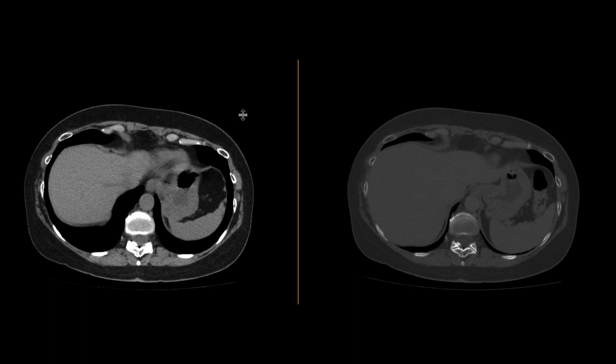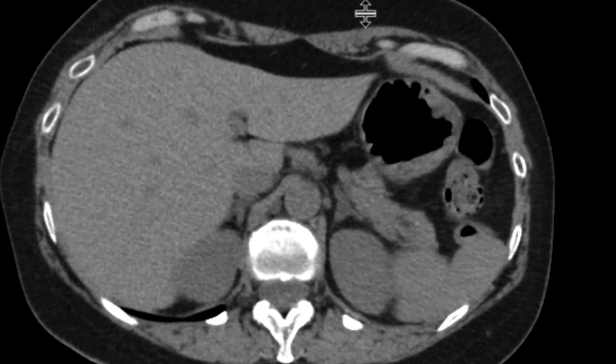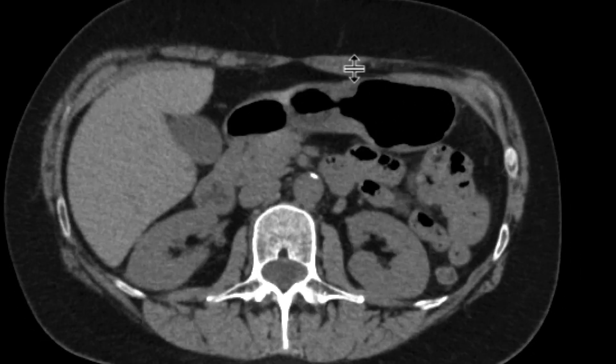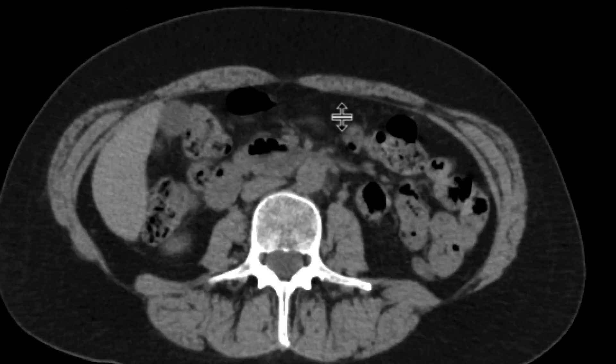This is a patient who comes in with hematuria, and so we do our regular CT hematuria protocol, including a non-contrast phase, a nephrographic phase, as well as an excretory phase. We look at the non-contrast phase, not seeing much in the abdomen with reference to the kidneys or the ureters.